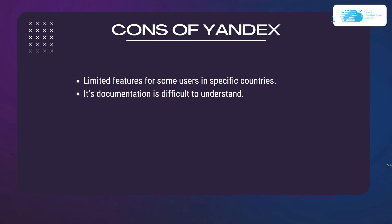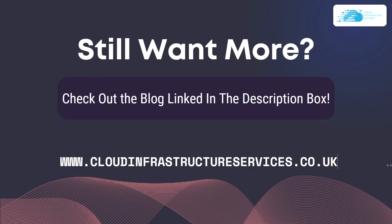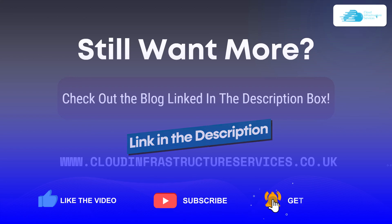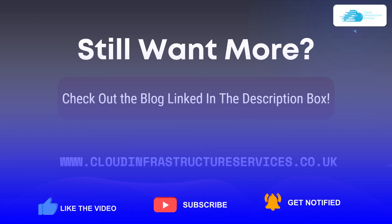Those were the top 10 best browsers for Ubuntu or Linux-based operating systems. If you want to read more detail about these, check out the blog linked in the description. If you learned anything new with this video, make sure to leave a like and subscribe to the channel.